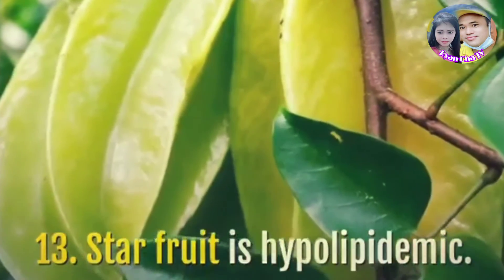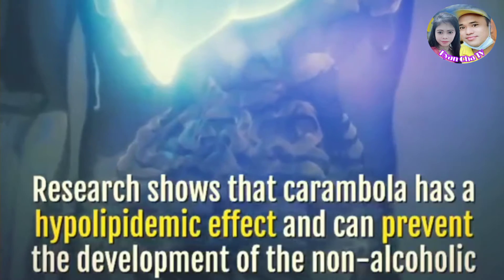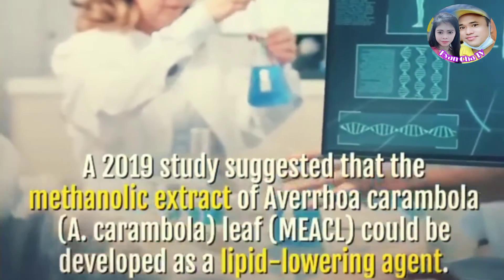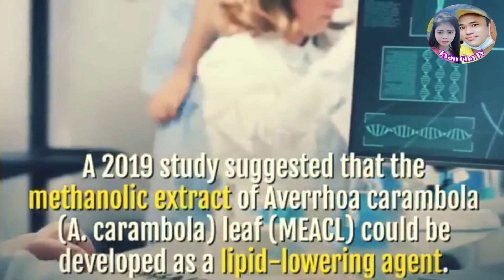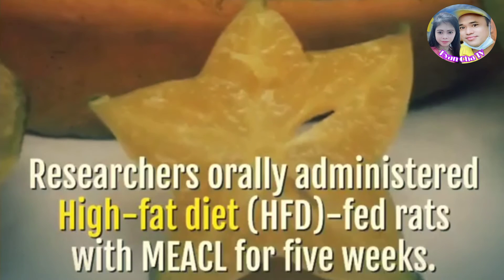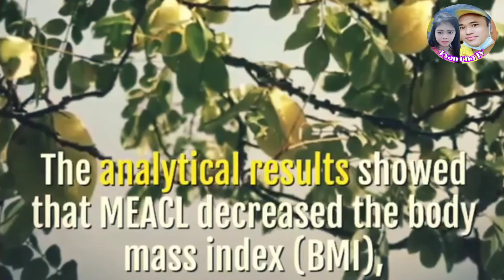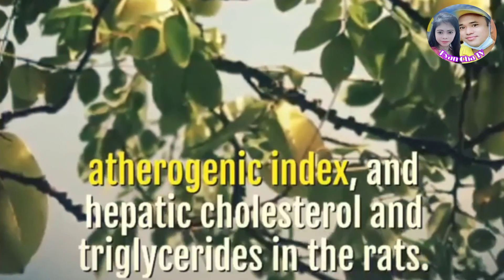Star fruit is hypolipidemic. Research shows that carambola has a hypolipidemic effect and can prevent the development of non-alcoholic fatty liver disease by lowering total cholesterol and triglyceride levels. A 2019 study suggested that the methanolic extract of Averrhoa carambola leaf (MEACL) could be developed as a lipid-lowering agent. Researchers orally administered high-fat diet (HFD)-fed rats with MEACL for five weeks. The analytical results showed that MEACL decreased body mass index (BMI), atherogenic index, and hepatic cholesterol and triglycerides in the rats.